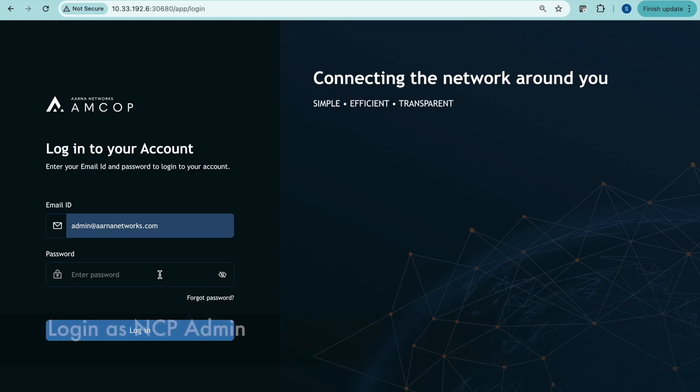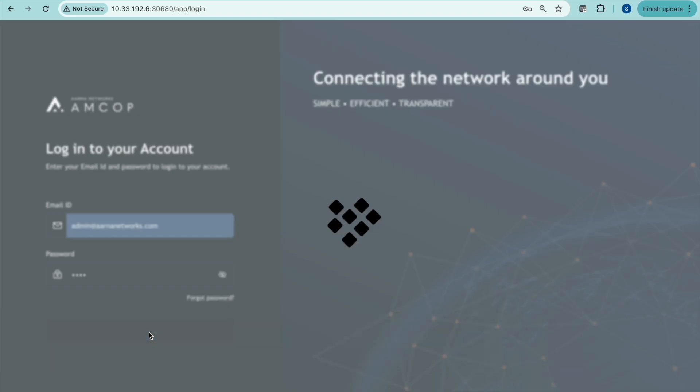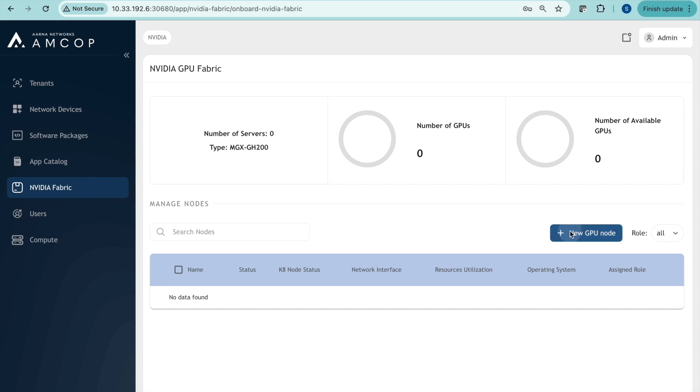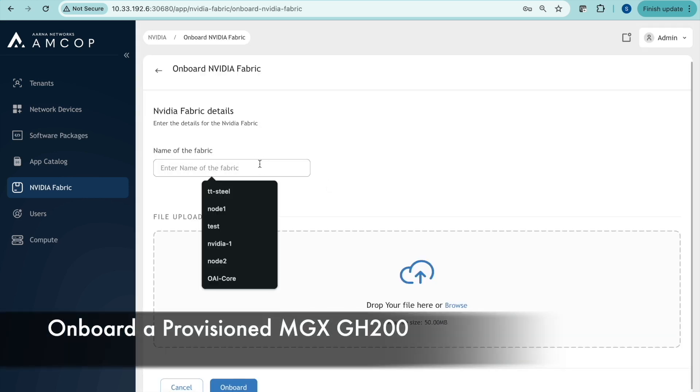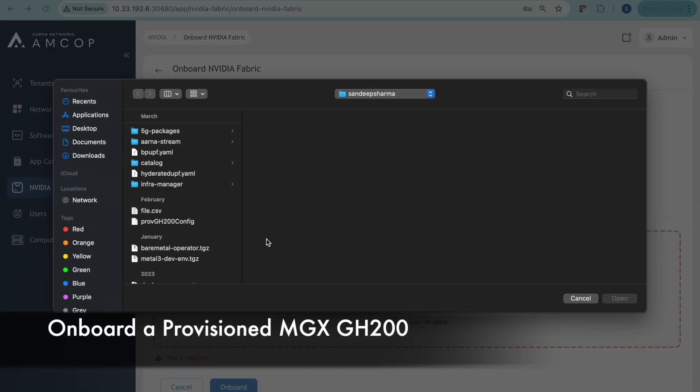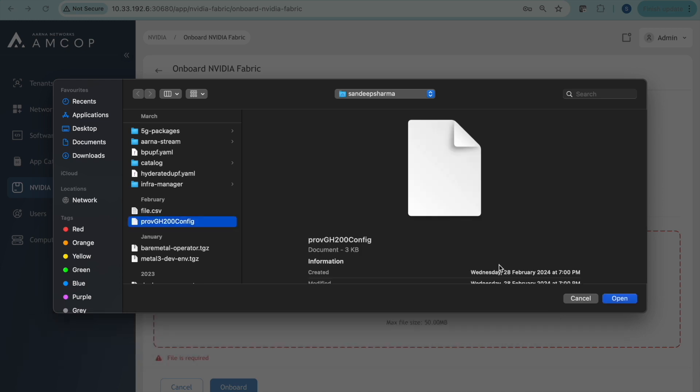First, we log in as the NVIDIA Cloud Partner — the NCP admin or GPU-as-a-service admin. As the admin, the first thing we do is add hardware to our inventory. We are going to onboard an already-provisioned MGX GH200 Grace Hopper server.